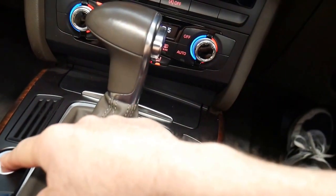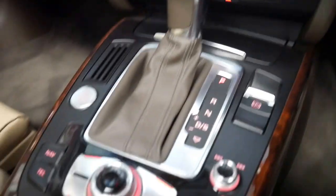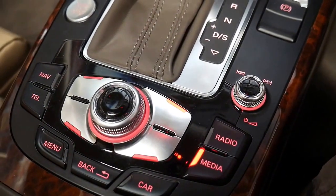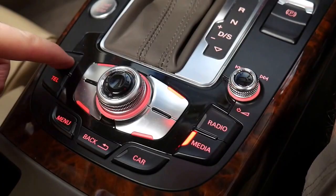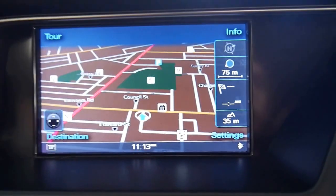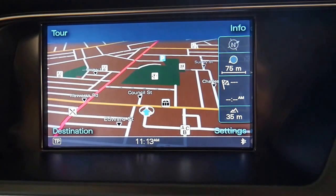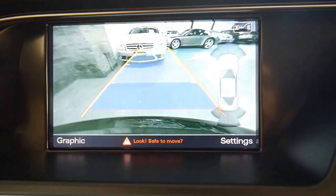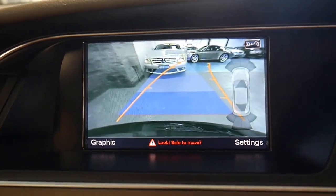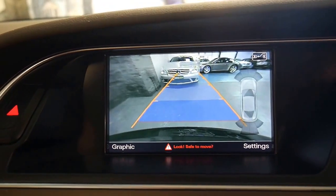I'm just going to close the door and we'll hit our start button. It'll make noises at me — I don't have my seatbelt on and so forth. We'll check out our navigation system there. Lovely. Put it in reverse and we'll get our nice reversing camera, which is great. And as you turn the steering wheel, you'll see it tells you exactly where the car's going to go.